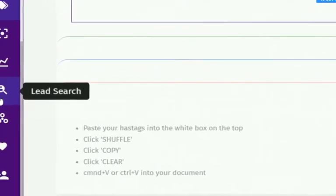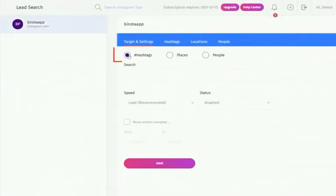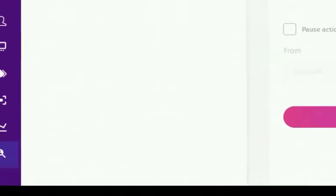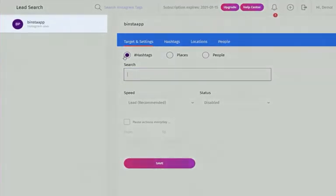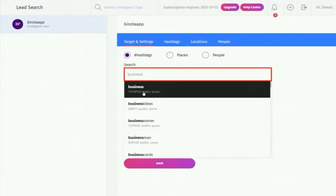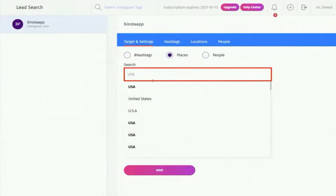The Lead Search lets you target your audience by hashtags, places, or people. The module shows a list of usernames and posts qualifying users as potential customers based on their posting patterns, helping you target or retarget users for your campaign. To search for leads, click on 'Lead Search' in the dashboard, select your account, and in the left corner choose hashtag, place, or people. Type your targeted words — for place, write your targeted location; for people, write the names of Instagram users you want to target.